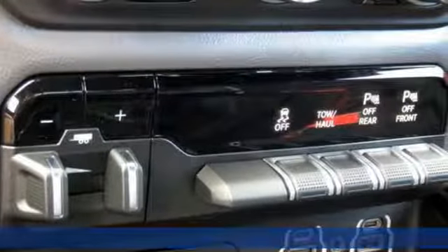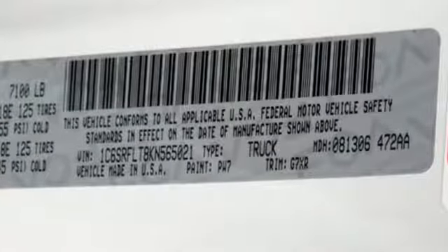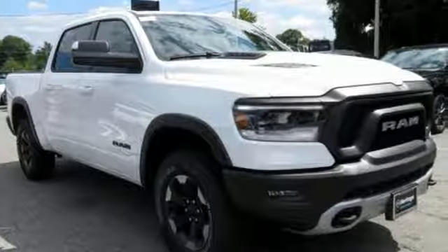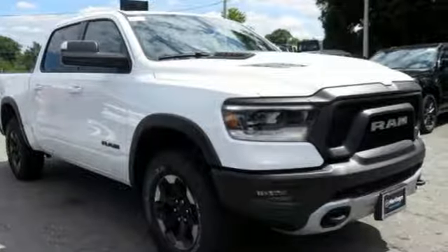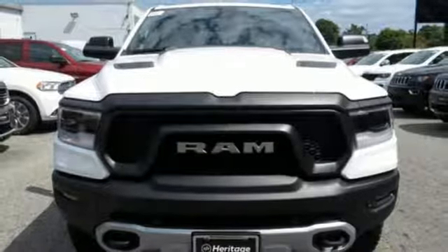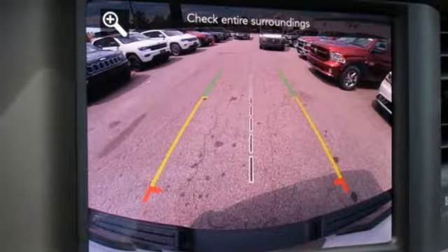Automatic transmission, electronic shift on the fly, engine auto stop-start feature, trailer brake controller, streaming audio, power heated mirrors, dual zone climate control, active grille shutters, shocks, rear parking sensors, and V8 engine. Experience it for yourself today.